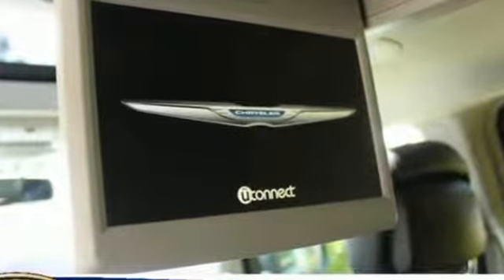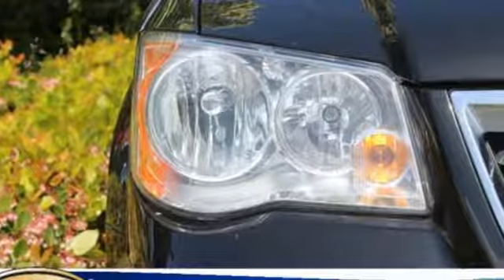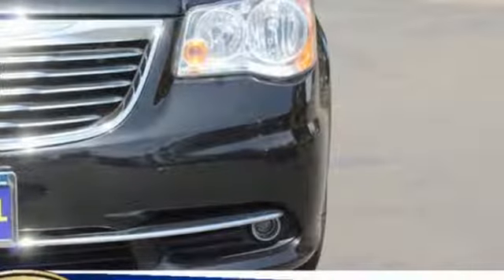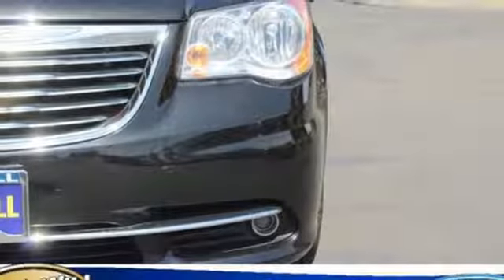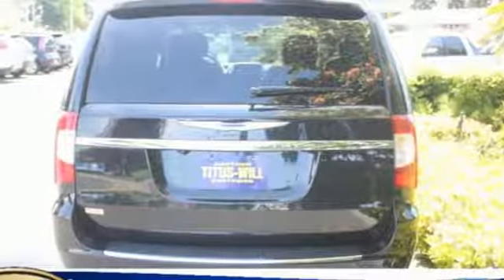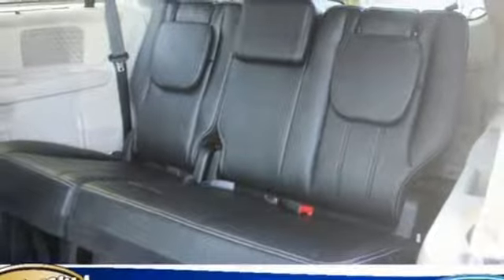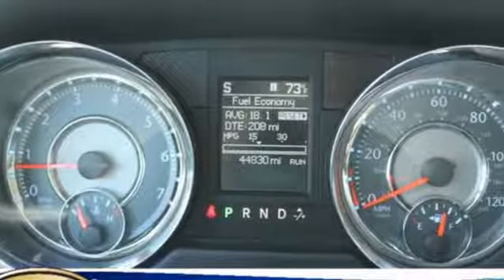Bluetooth Wireless Audio Streaming, Uconnect with Bluetooth, Dual Zone Climate Control, Auto Dimming Rear View Mirror, Remote Engine Start, Leather Bucket Seats, Multi-Speed Automatic Transmission, Aluminum Wheels, Gas Pressurized Shocks, and Power Heated Mirrors.